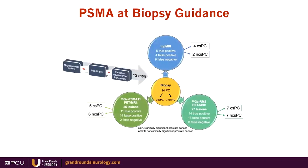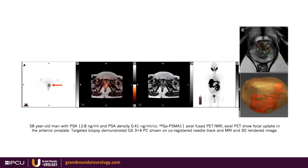PSMA and biopsy guidance: there are men where multi-parametric MRI is of great help. However, there is a proportion where the MRI of the prostate is negative or equivocal — PI-RADS one, two, or three — and the biopsy is negative and they still have persistent elevated PSA or PSA density. In this case, we've run a study showing that using PSMA helps identify clinically significant prostate cancer.